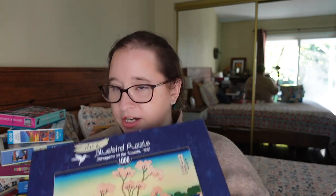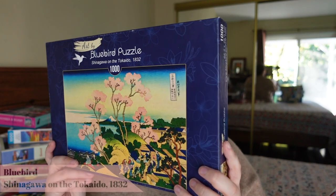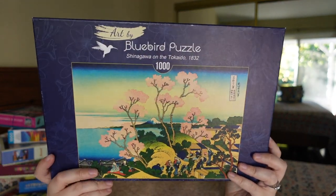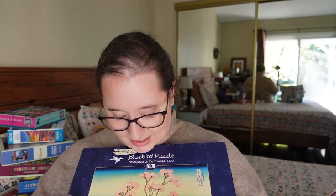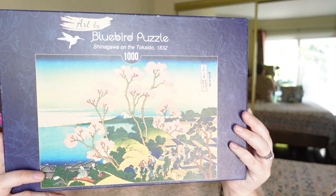This one here is from Bluebird, which is the same company or sister company to Graphica — the puzzle I did at the puzzle convention. It's a French brand made in Poland. I really liked this one while trading. Love the sky, love the illustration — it's not super cartoony, just very artsy. It's called Shinagawa on the Tokiado, 1832. I think this will be really fun.